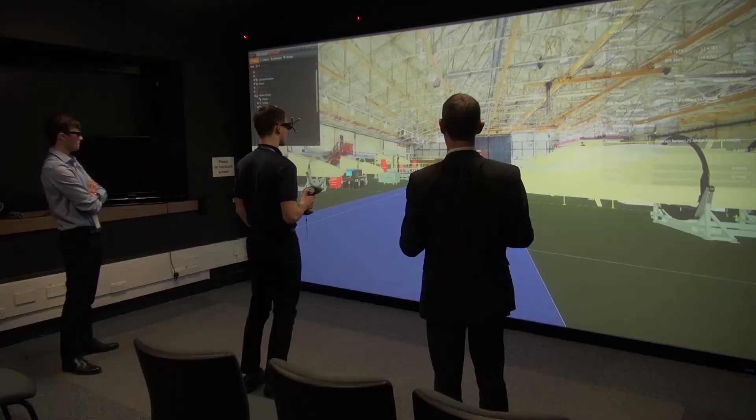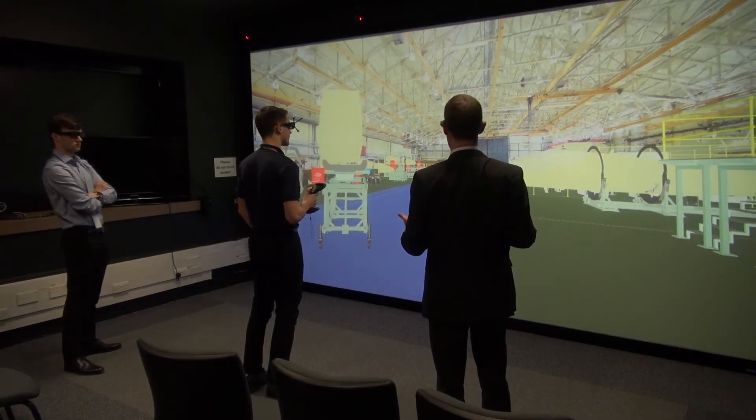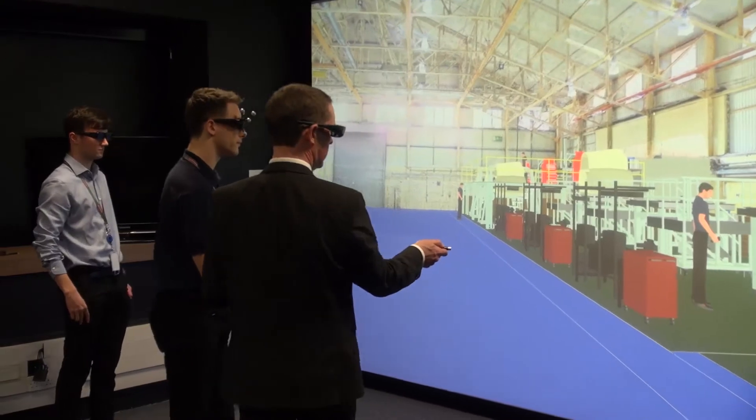Our VR suite will seat up to 12 people, and being able to get a whole range of different stakeholders in there all at the same time, looking at the same information in three dimensions in 4K interactively, is an extremely powerful communications tool.